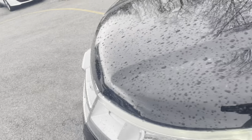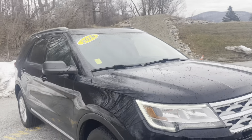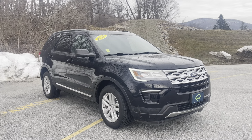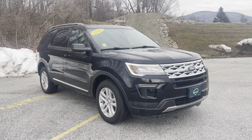Great benefit — priced well and ready for a new home. Thank you again for the inquiry. This is your 2018 Ford Explorer XLT. If you want to learn more, give us a shout at 802-776-5000 or visit us at Route 7 South, Rutland, Vermont.